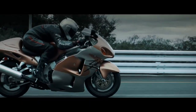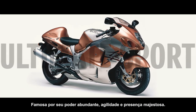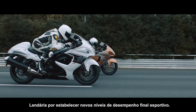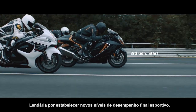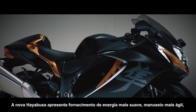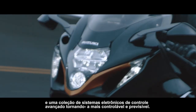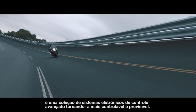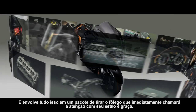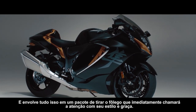HAYABUSA. Famed for its abundant power, agility and majestic presence. Legendary for establishing new levels of ultimate sport performance. The all-new Hayabusa features smoother power delivery, nimbler handling and a collection of advanced electronic control systems that make it more controllable and predictable. And it wraps all this in a breathtaking package that will instantly turn heads with its style and grace.